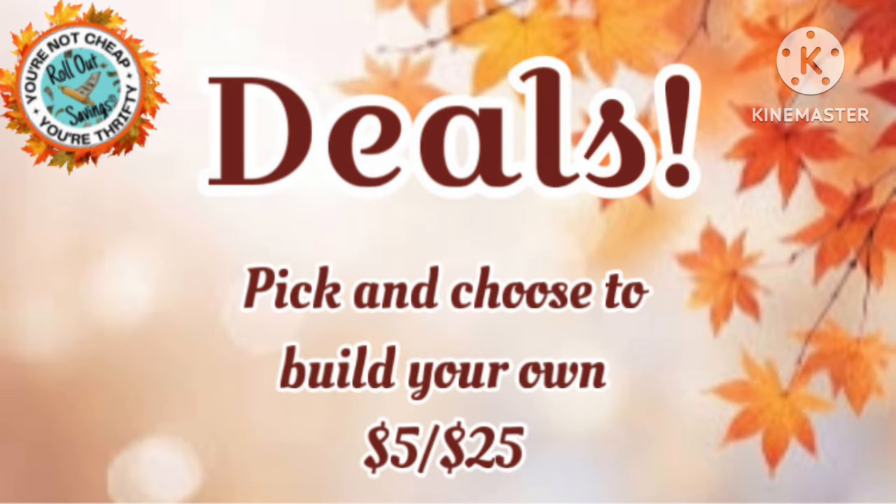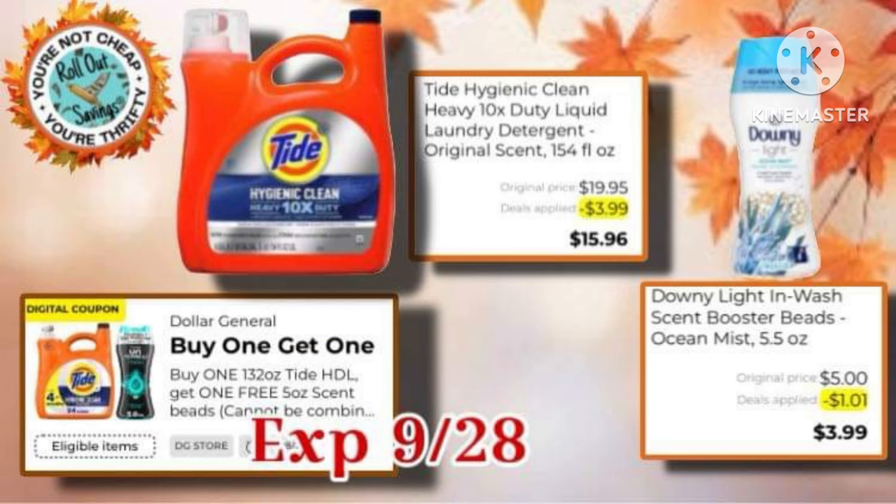You can use any of these to build your own $5-off-25. Jumping right in, we have the Tide and Downey BOGO coupon. Take into account that the new systems seem to not want to work with the $5-off-25 in-store coupons, so you might want to do this one at an old system.